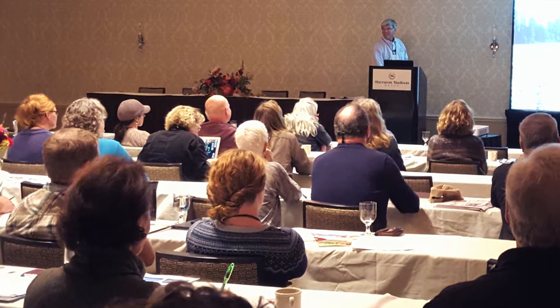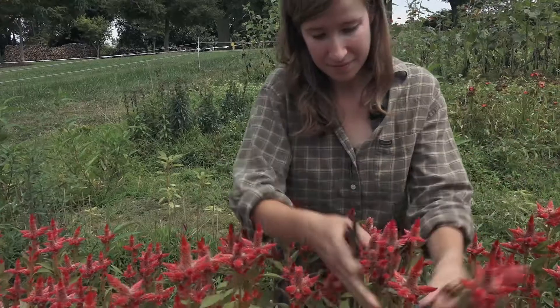I think the biggest benefit of joining the ASCFG is community. There are people there who have a quarter acre, there are people who have quite a lot more than that. And we all come together and sit down at the same table and share information.